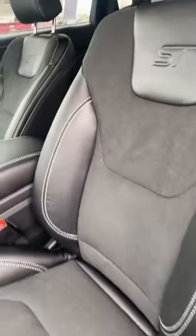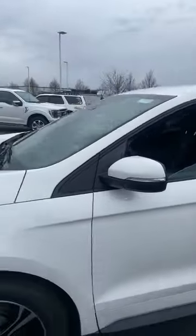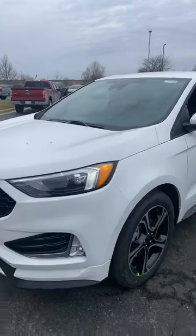Beautiful leather seats with nice bolsters to keep you planted, seating for five, massive touchscreen display, super aggressive steering wheel, and a beautiful front end and grille.